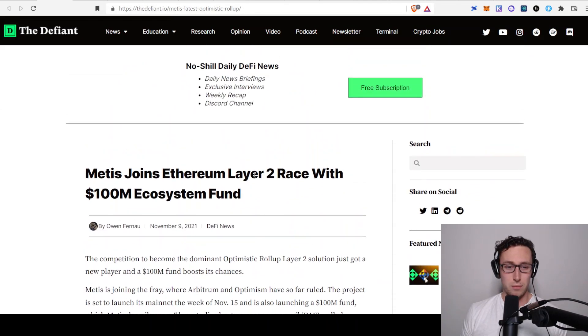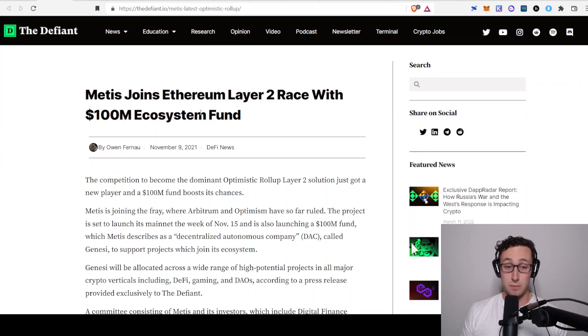Something else that is pretty bullish is they have a $100 billion ecosystem fund. A lot of other platforms like Avalanche have large ecosystem funds to fund projects to build in their space, and Metis has their own as well.